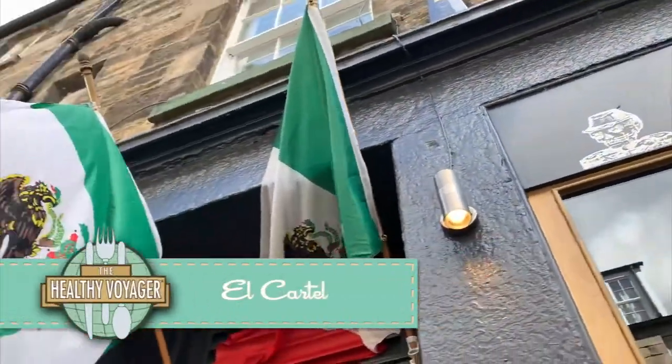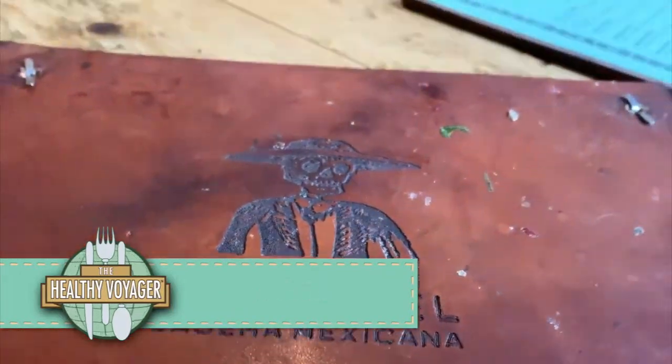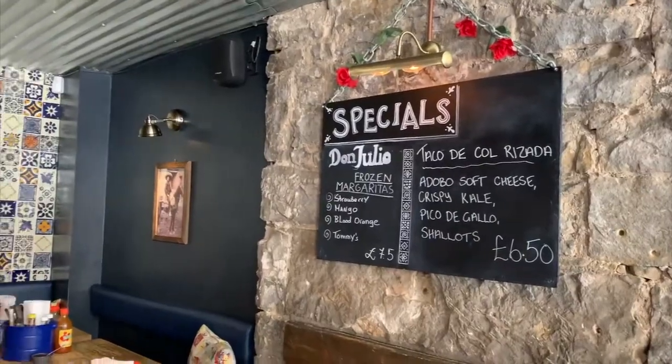This California girl couldn't resist popping into a quaint yet authentic Mexican joint. After being away for so long, it was definitely taco time.